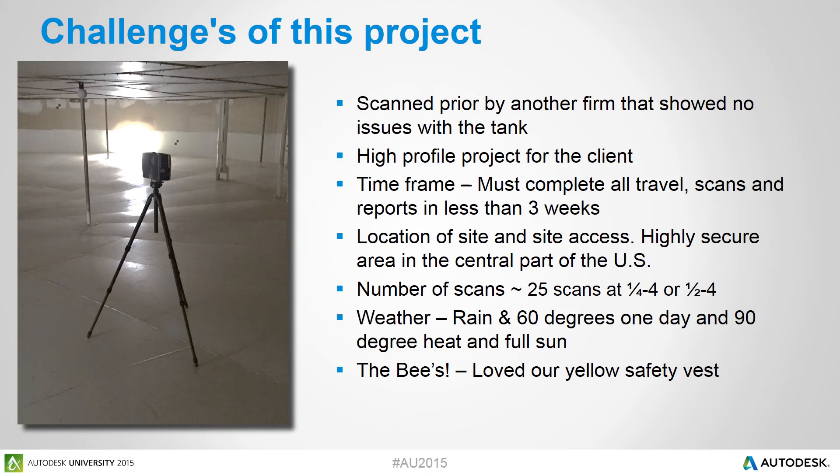We did a number of scans on this site — we wanted to make sure we were bringing the field back into the office. We had one shot to get everything we needed for the engineers, so we did a total of 25 scans at quarter and half resolution. When we got on site, we also had to deal with the weather. The first day it rained, so we did all our interior work inside the tank. The second day, doing the outside scans, we had 90-degree heat and full sun. And to top it off, we had the bees — they really loved our yellow safety vests.